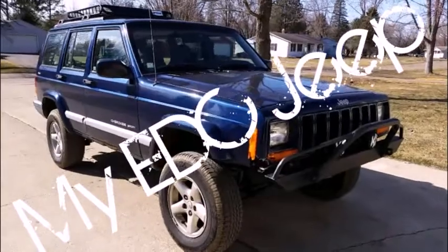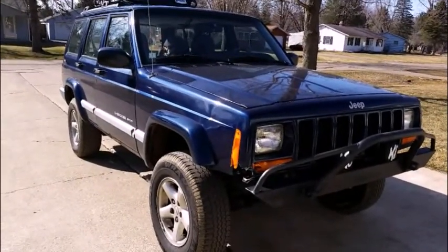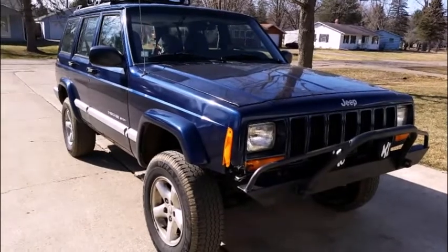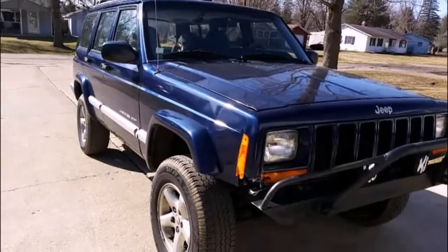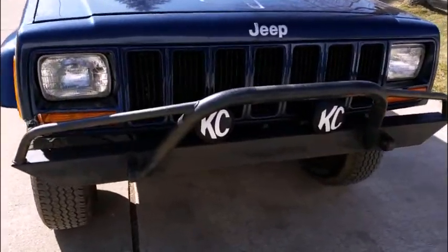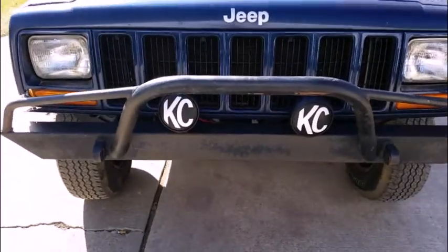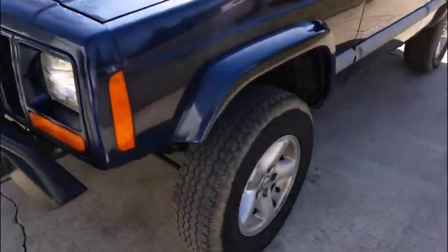Hello YouTube, Michigan Prepper Pack. I told you I'd get back to you on my EDC vehicle — what I have with me every day. This is a 2001 Cherokee Sport. I have a brush guard up front with a couple fog lights. She's not in the greatest of shape but she's been used and abused and gets me to what I need to do. She's a really good vehicle.